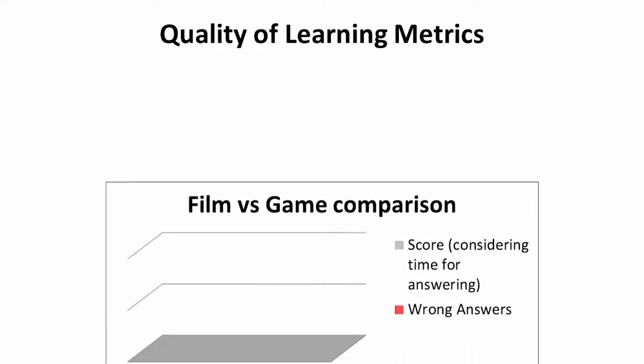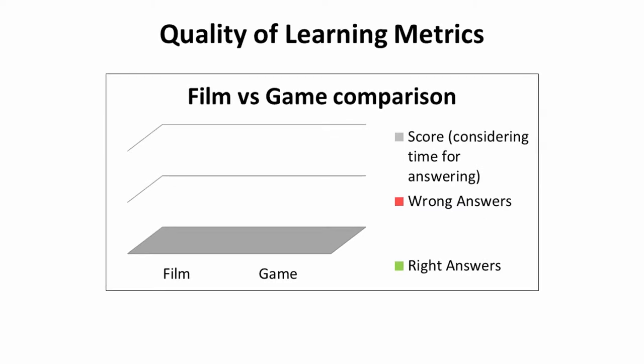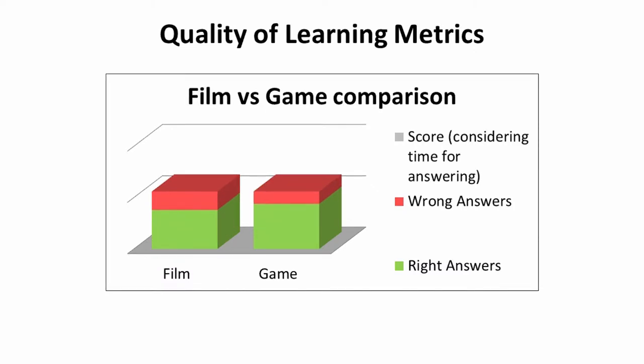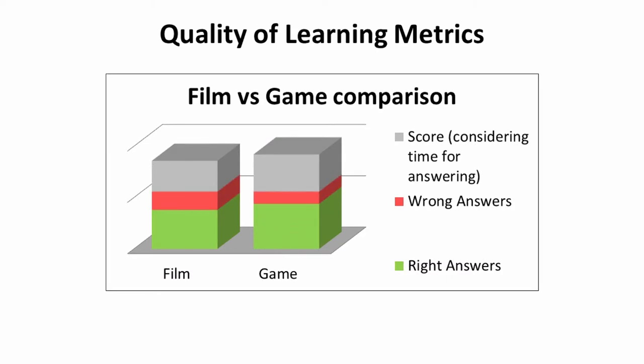One of the objectives of the PlayHist experiment is to assess the effect of using games on the quality of learning. The hypothesis is that learning by playing provides a better understanding of a historical subject. PlayHist quality of learning results show that by playing the game, visitors get better results in the test.